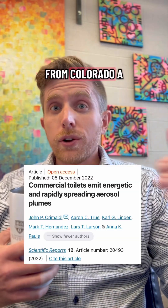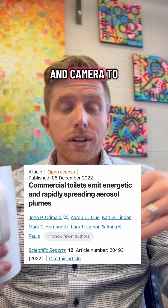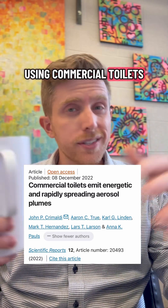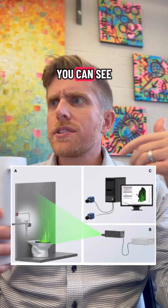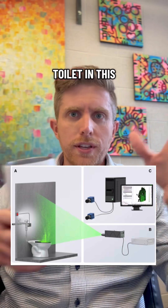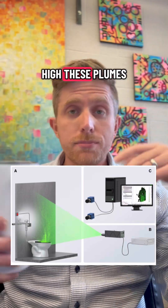Researchers from Colorado analyzed this using laser lights and cameras to look at the aerosol plumes after flushing commercial toilets commonly seen in the United States. It's a nifty setup — they pointed lasers and cameras at a toilet in a laboratory setting to see how high these plumes actually go.